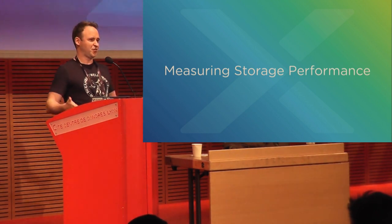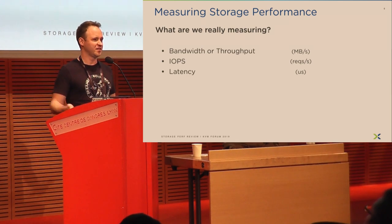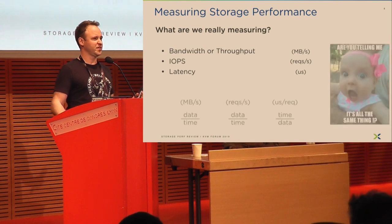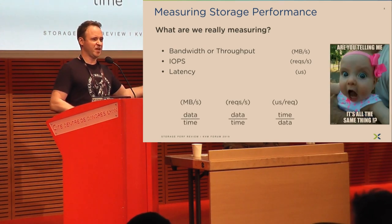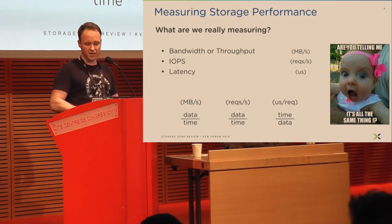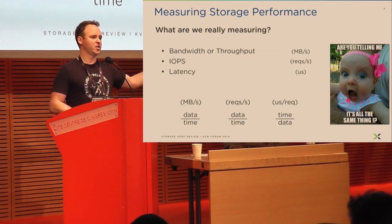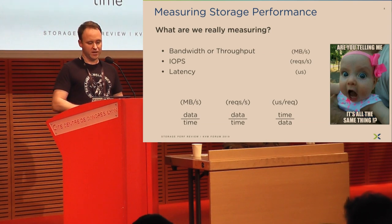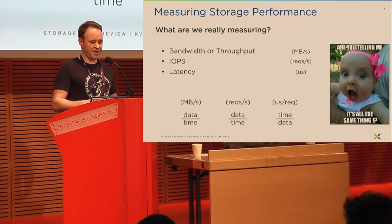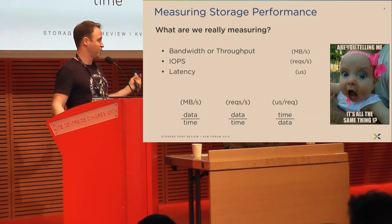So, storage metrics. There are a few metrics that are very popular — everyone has heard of throughput, IOPS, and latency. They almost look like they're measuring the same thing: everything is about moving some data over some unit of time. The most popular answer I get is that throughput measures sequential IO, IOPS measures random IO, and latency measures time for single request completion. I don't think any of those answers are wrong, but they're far from complete. We're going to focus today on throughput and IOPS only.